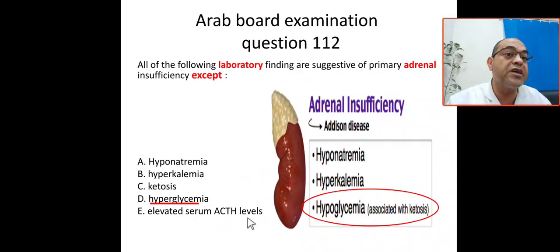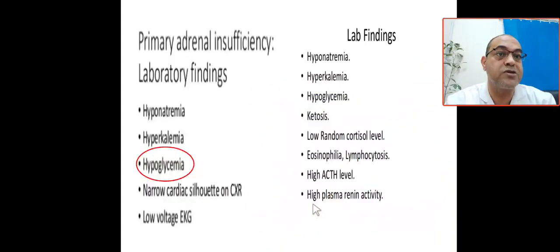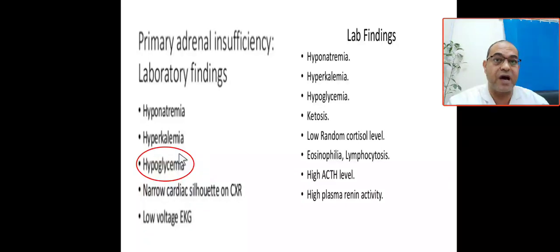So the laboratory findings of primary adrenal insufficiency are: hyponatremia, hyperkalemia, hypoglycemia associated with ketosis. If you see here, this is a laboratory finding table of adrenal insufficiency — it shows hypoglycemia, hyponatremia, hyperkalemia, narrow cardiac shadow or low voltage ECG. Note: hypoglycemia, not hyperglycemia.